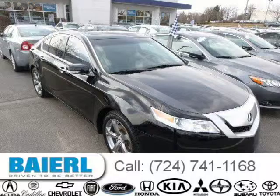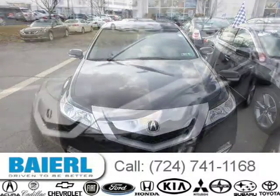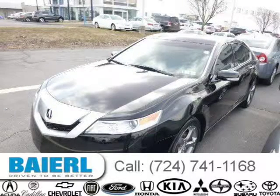This 2011 Acura TL is located in Wexford, Pennsylvania and has 38,009 miles on it. This Acura TL has a beautiful black exterior paint color which is complemented by interior color.